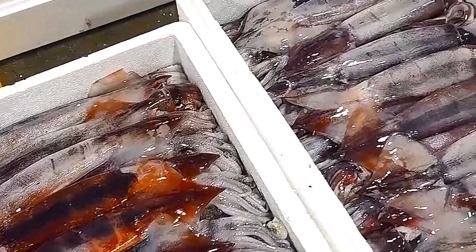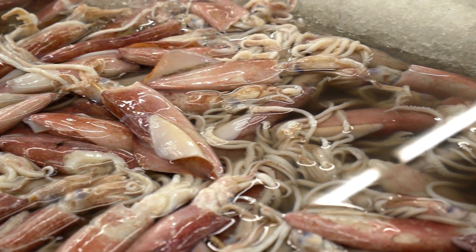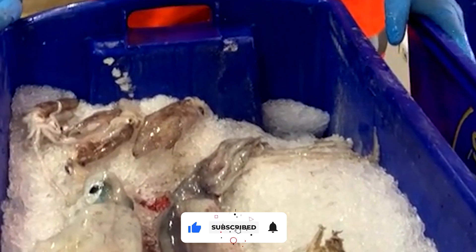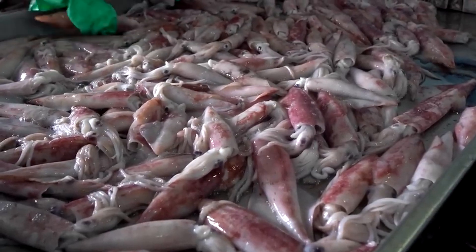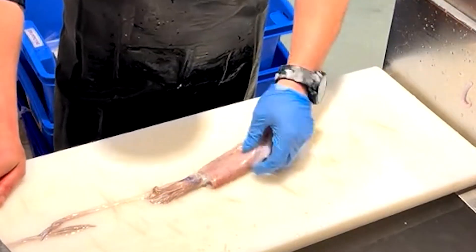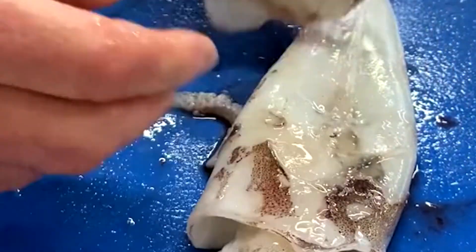From here, the work shifts to transportation. The freshly-rinsed squid are transferred into refrigerated trucks waiting alongside the dock. Inside these trailers, cold air circulates continuously to preserve texture and quality during the short trip to the processing facility. Every minute counts — the goal is to move the squid from the vessel to the plant as quickly as possible so that the detailed work of cleaning and preparation can begin without delay. As the trucks pull away from the harbor, what began in the deep, dark ocean is now entering a controlled environment where precision, cleanliness, and skilled hands will determine the final quality of every piece.